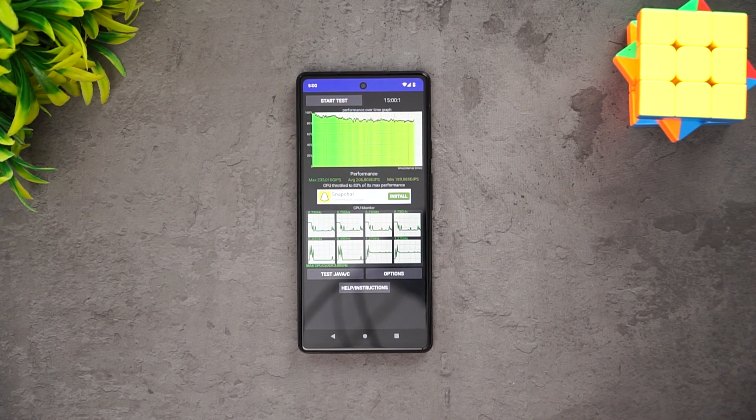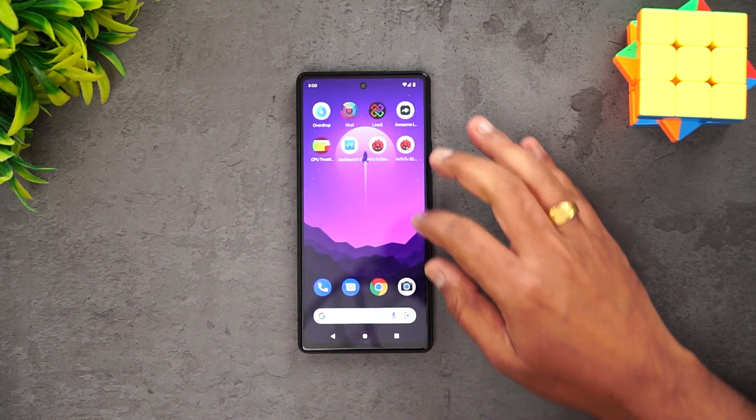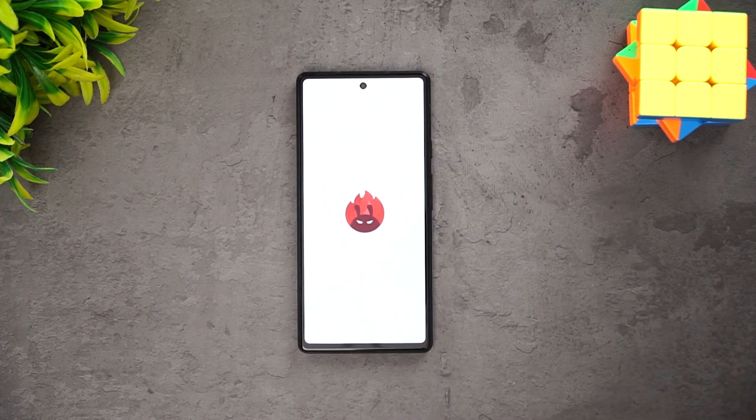Compared to the Snapdragon 870, which was really stable in terms of throttling, this Tensor chip falls a bit short. That's the throttling test done — next let's go to the AnTuTu benchmark test.